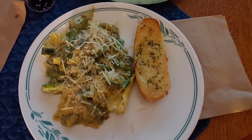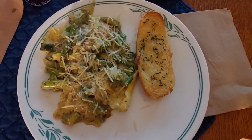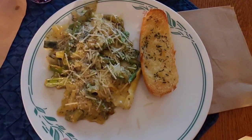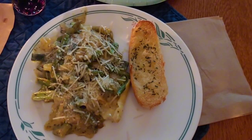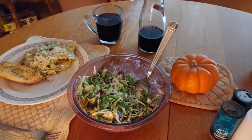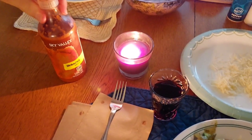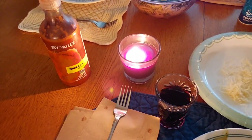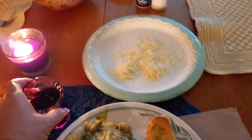So here it is — the lobster ravioli with the alfredo, pesto, zucchini, onion, asparagus, and celery sauce. Garlic hot dog buns. And we have the sweet kale and cranberry salad to go with it tonight. And of course, our lovely candlelight. You're going to have sriracha on it? Okay. Happy Monday.